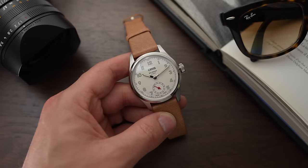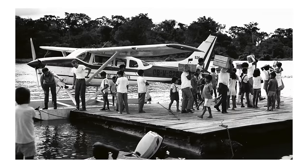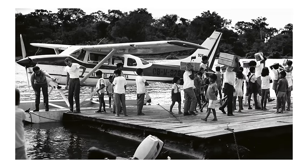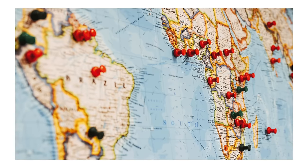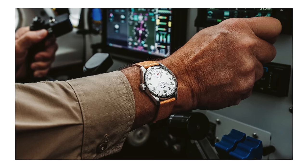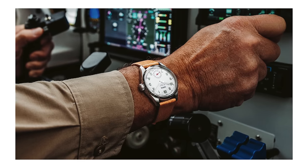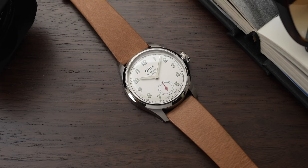This is called the Wings of Hope. I didn't know about its charitable connection, but the Wings of Hope is a US-based aeronautical humanitarian organization that has twice been nominated for a Nobel Peace Prize. They use aviation to provide medical support for remote and vulnerable communities around the world. In 2021, they helped over 65,000 people who needed medical support. So not only is this an awesome-looking watch, but it's doing good by supporting the Wings of Hope.